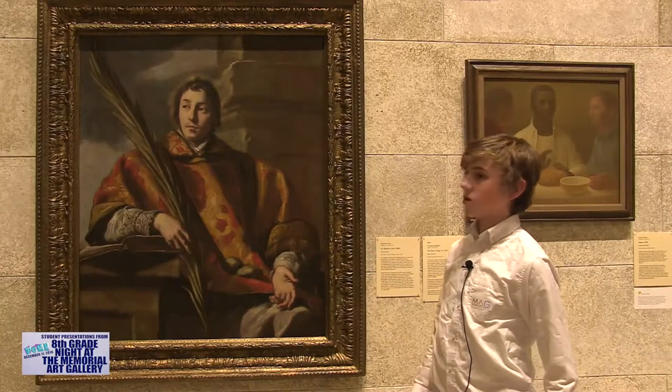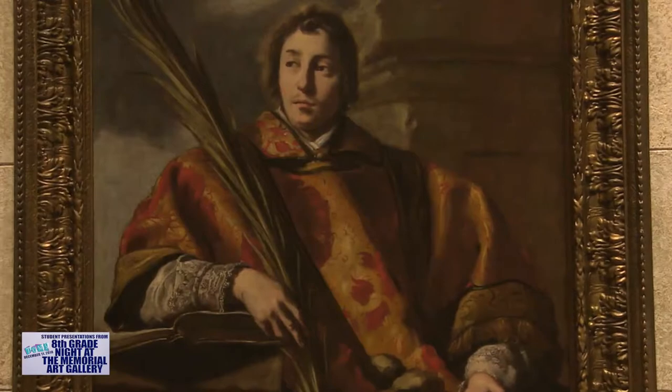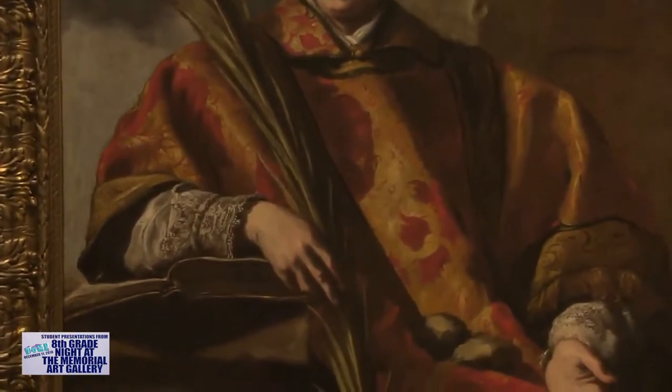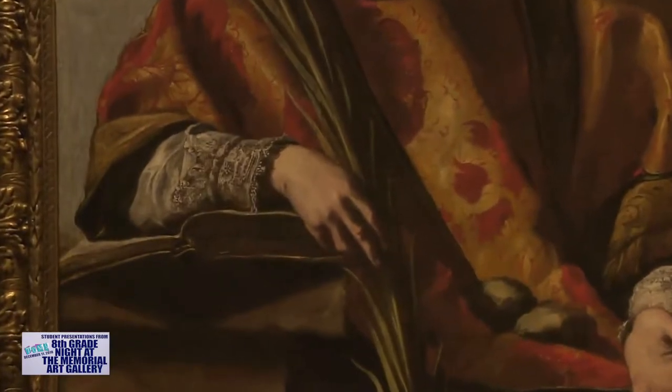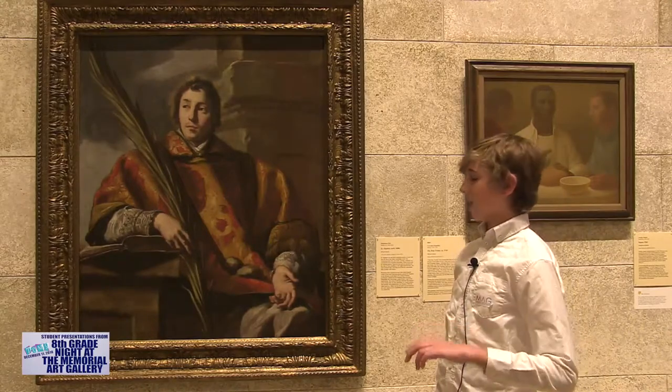This is the piece I chose. It's called St. Stephen Early by Domenico Fetti. He was the first Christian martyr. He has a feather and two rocks and a book under his arm. That book is a Bible, and it's almost like he's protecting it.